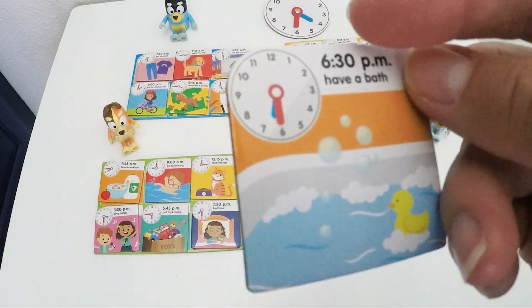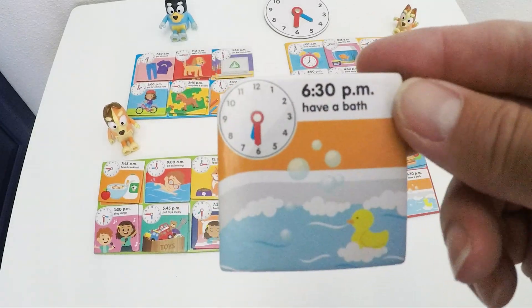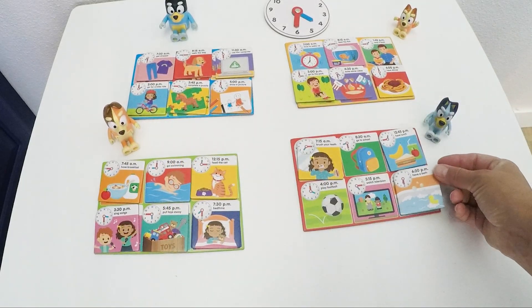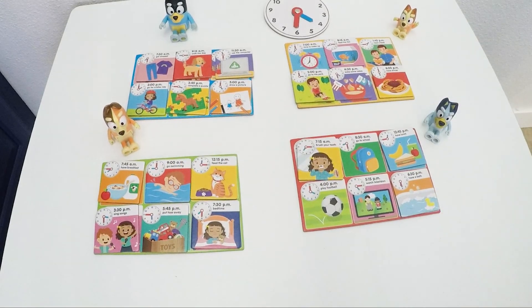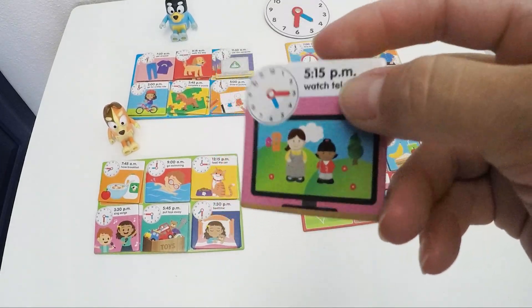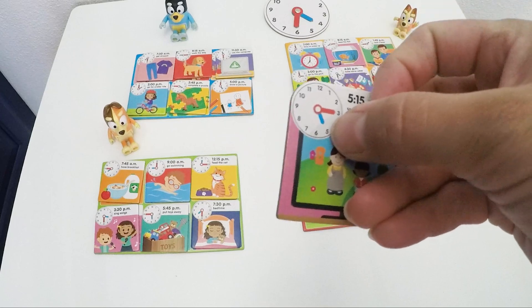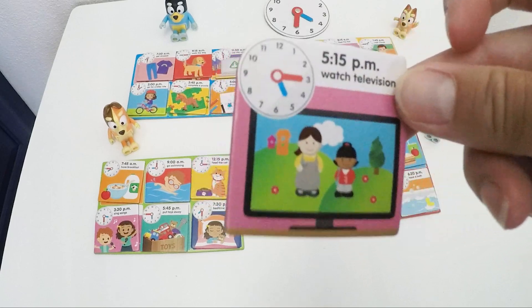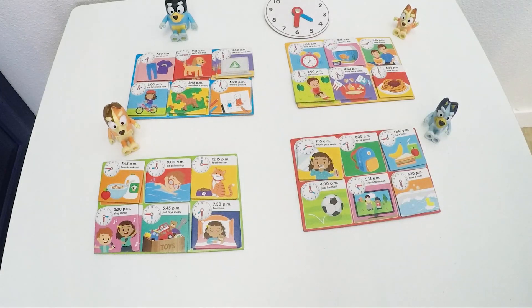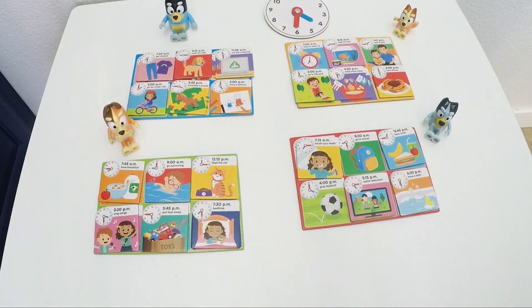Have a bath at 6:30 — blue is a little bit past number 6 and 30 is number 6, remember? This was the one Bluey was missing. Watch television at 5:15 — so blue is on 5 and red is on 3. Another one for Bluey.